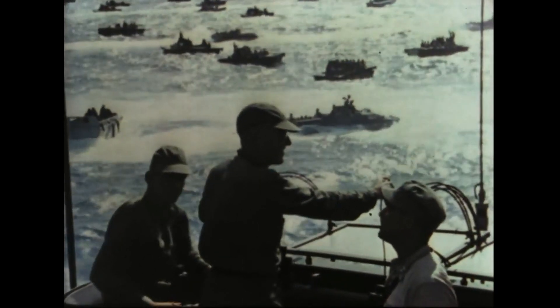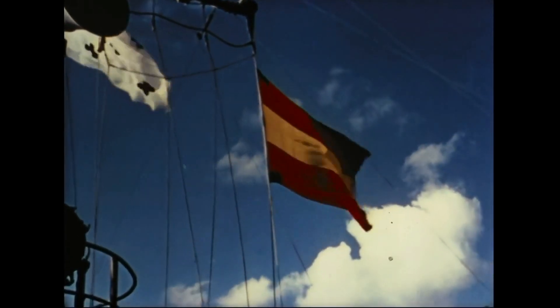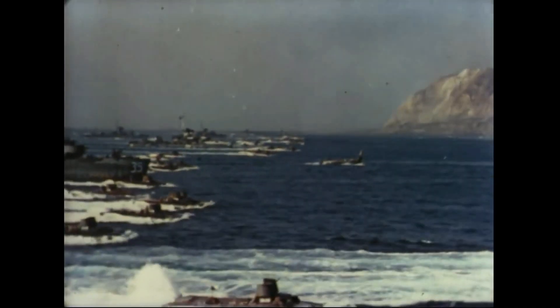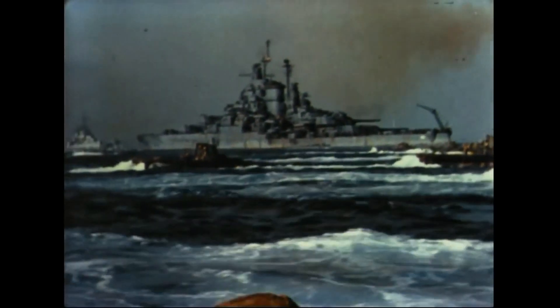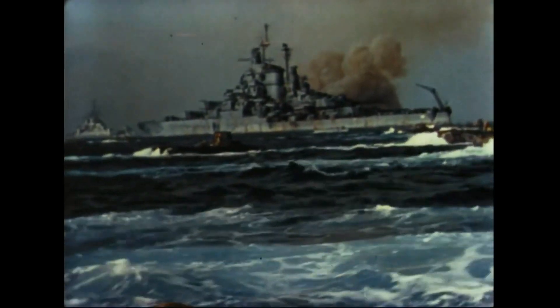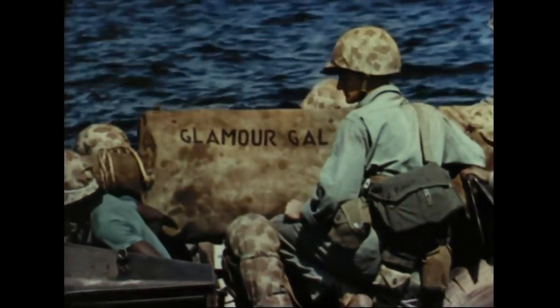E-Day — the beginning of the toughest 26 days in Marine Corps history. We watch the central control vessel. When this flag drops, our landing craft will head for the beach. 200 landing craft in 10 waves advance on 3,000 yards of beach.